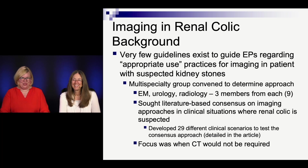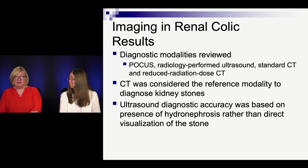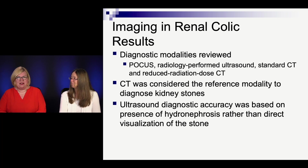The focus was: when can I not do a CT? They tried to base this on literature — citing five papers that said this, three papers that said that. The options to choose from were: point-of-care ultrasound, radiology-performed ultrasound, standard CT, or reduced radiation dose CT. CT was considered the gold standard to diagnose kidney stones. With ultrasound, because it can't see all stones, you're really looking for hydronephrosis — looking for backup from an obstruction — rather than actually trying to find the stone. That's the point of the ultrasound.